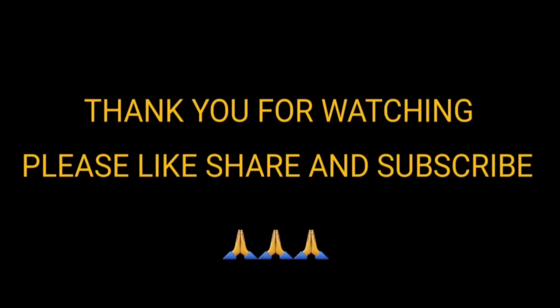If you like this video, please like this channel and subscribe. Don't forget to subscribe to this channel. Allah Hafiz.